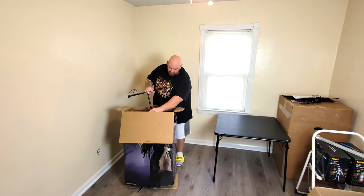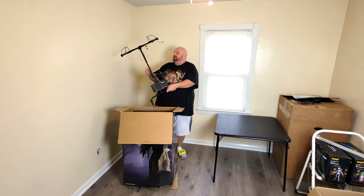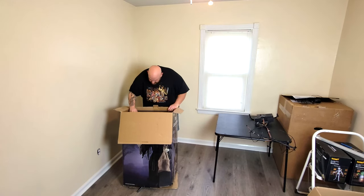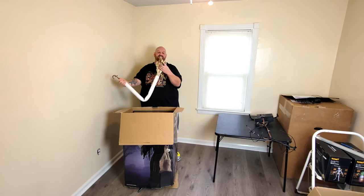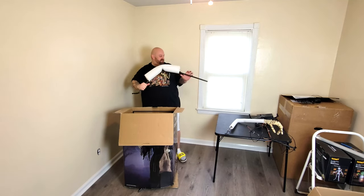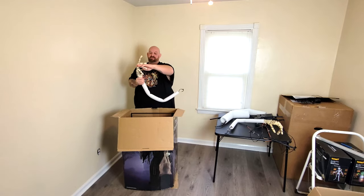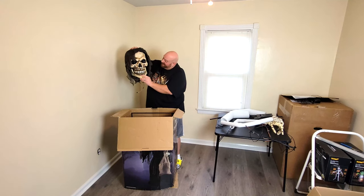This is obviously a used prop, so it's not in the box how it would have come from the store — it's not organized in there. But here is the torso part, and the voice box and the power box. We got one arm here — look how big the hands are, holy crap. This is probably a leg, and leg number two, and arm number two. Whoa, creepy fingers. Look at that head!